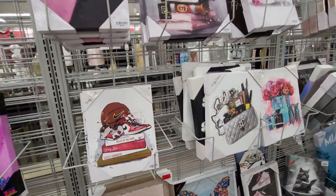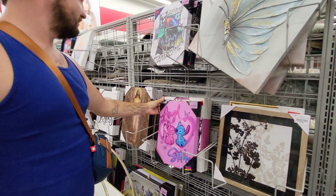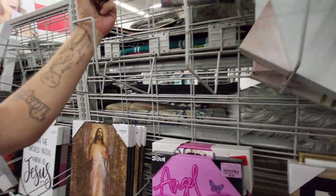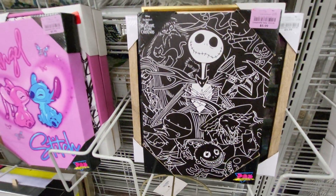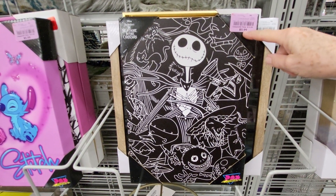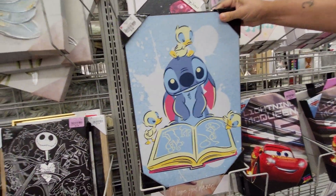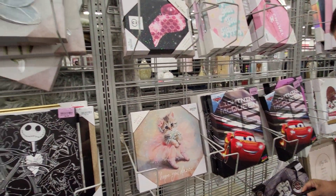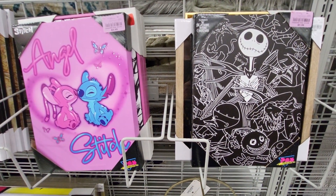Robbie found some Spider-Man stuff too. Oh look, here's Jack Skellington from Nightmare Before Christmas — Disney Tim Burton's — and this one's only $5.99. This one's on wood and it's $9.99, that's so cute — this one's on wood too, duckling. We're budget shopping at Burlington in Florida.